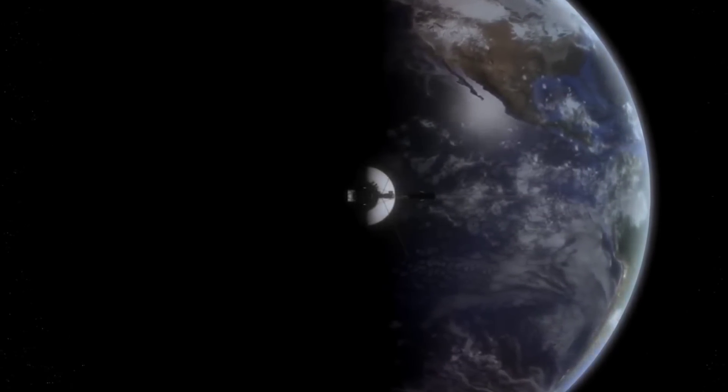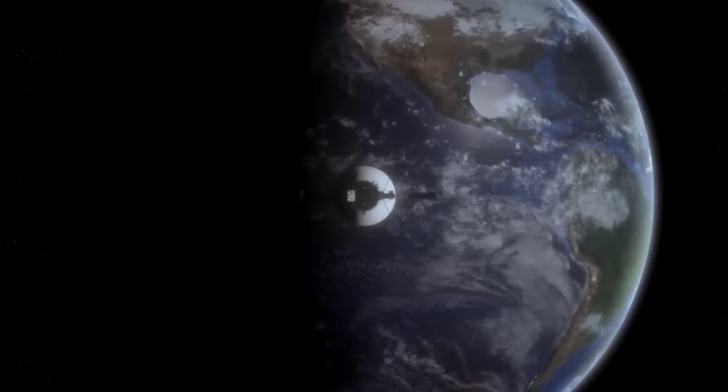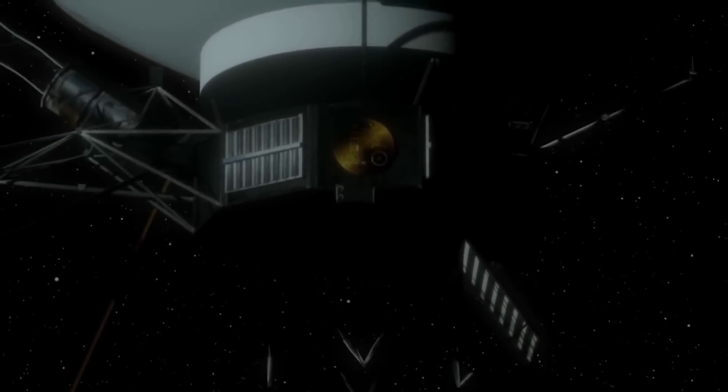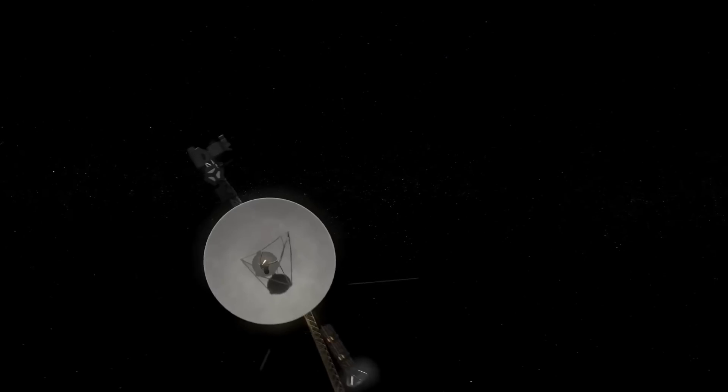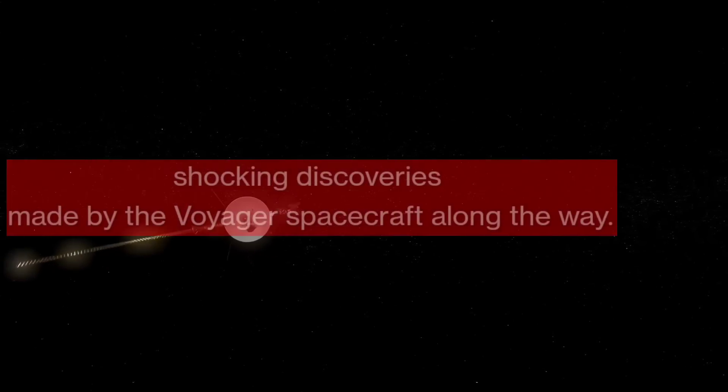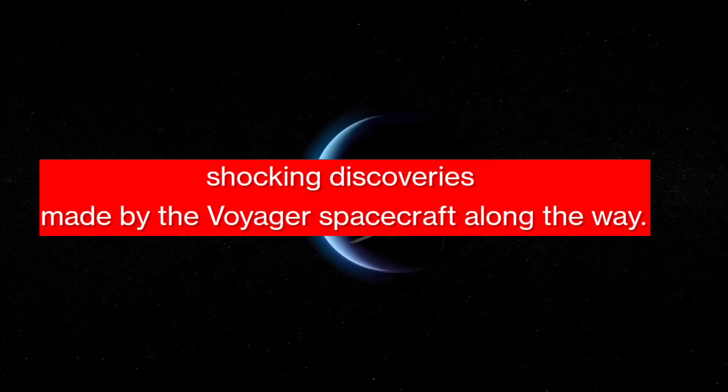The Voyager spacecraft were launched over 40 years ago. They have been through an incredible journey, traveling through the depths of our solar system and sending us valuable data helping us to understand more about the neighborhood we live in. In this video, we take a look at the shocking discoveries made by the Voyager spacecraft along the way.